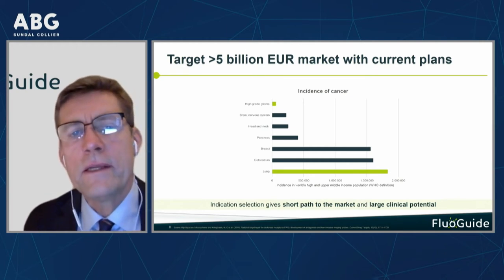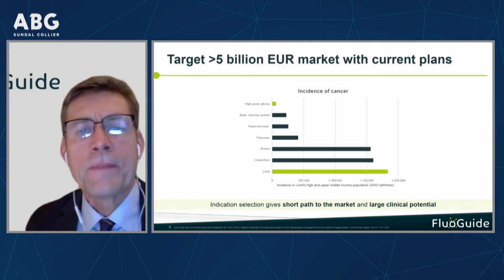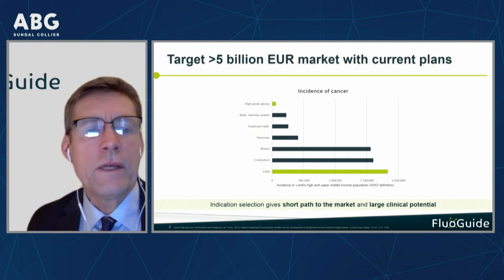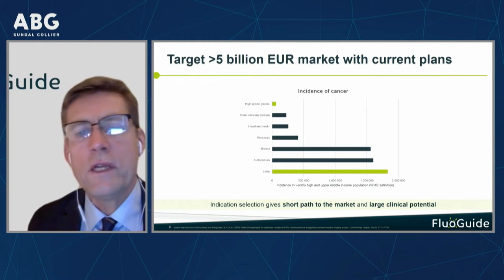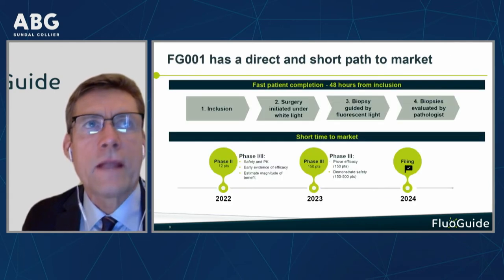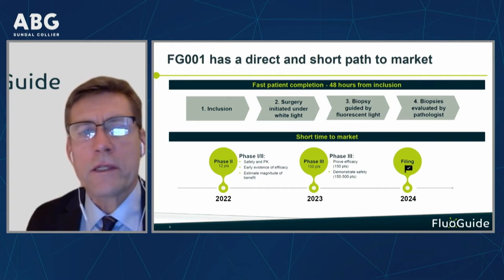We have a luxury problem in that we can go into multiple different indications, and we have chosen two. We have chosen aggressive brain cancer because that will get us quickly to market. We have also selected lung cancer because it has quite large clinical potential. These are the two indications we have chosen.